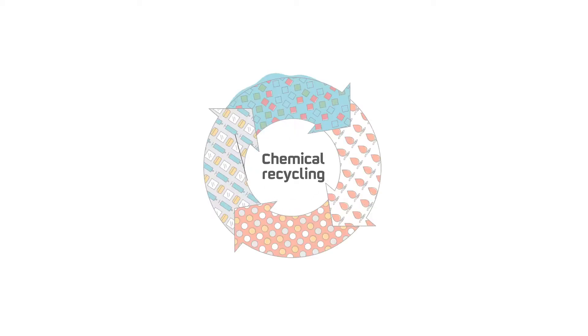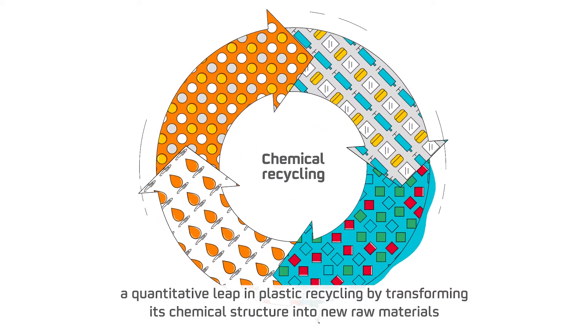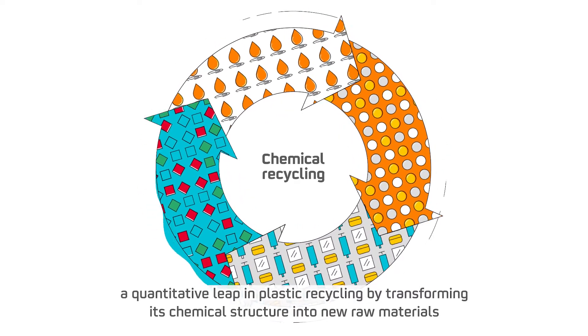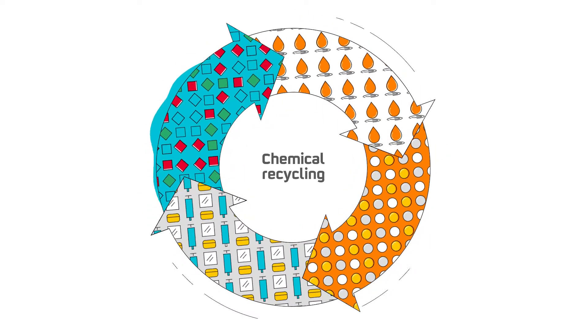Thus, we use chemical recycling technologies, a circular process that brings a quantitative leap in plastic recycling by transforming its chemical structure into new raw materials that can replace virgin feedstock.